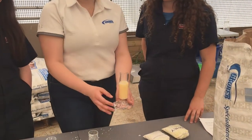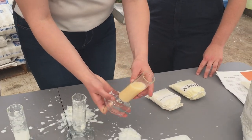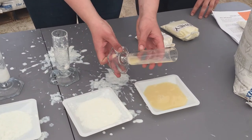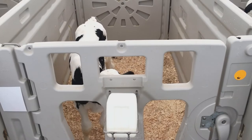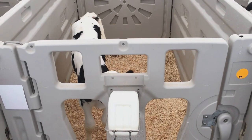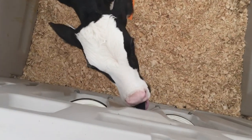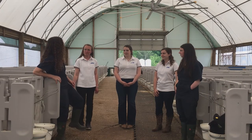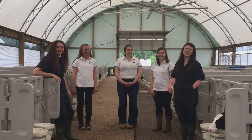Here we have the WPC-based formula, and as you can see, it hasn't clotted at all. The development of a clot in the abomasum of calves has been previously believed to benefit digestion because of the slow release of nutrients. But more recent research has shown that the clotting effect is not required for optimal calf performance. Thank you so much — you gave us so much great information. Thanks so much, and we'll see you next week on Dairy Academy.